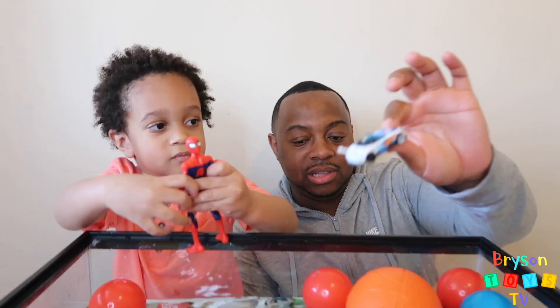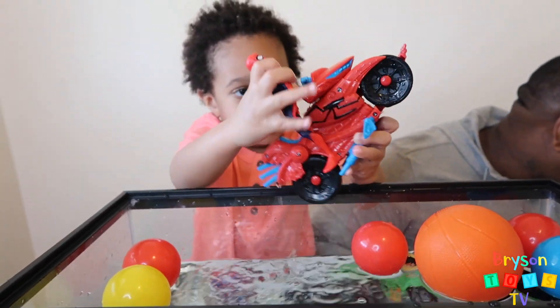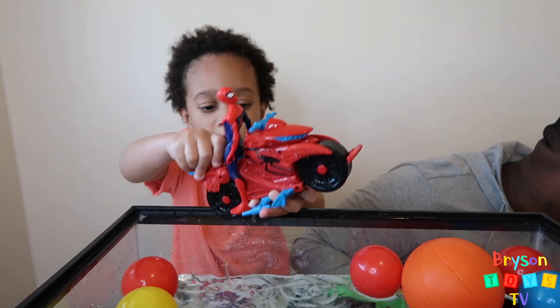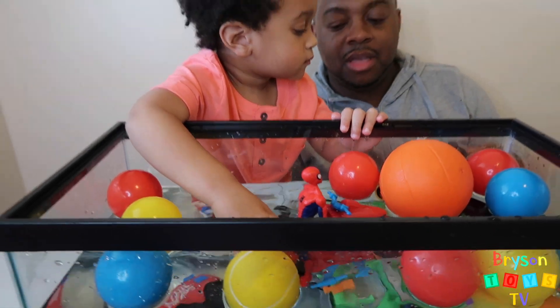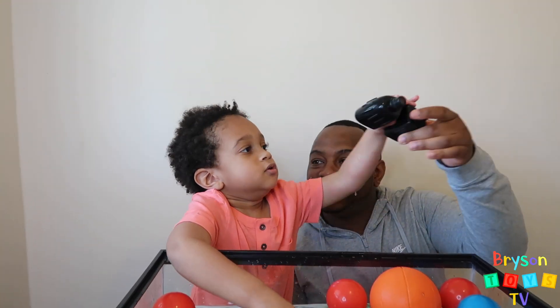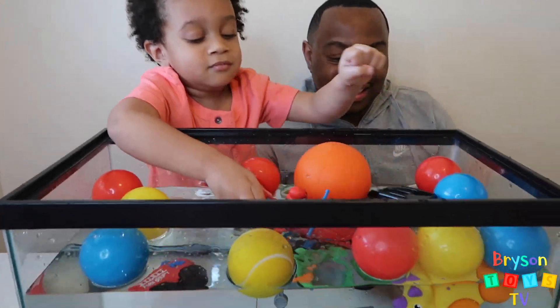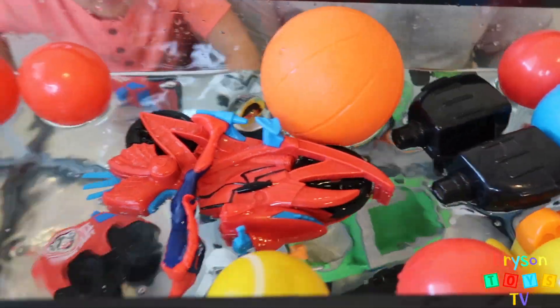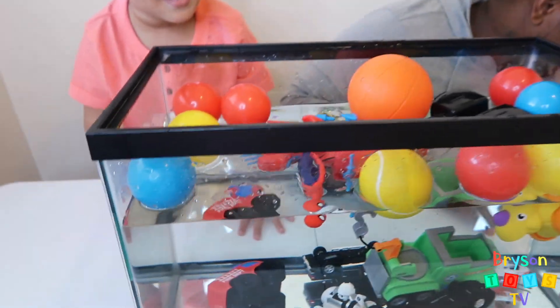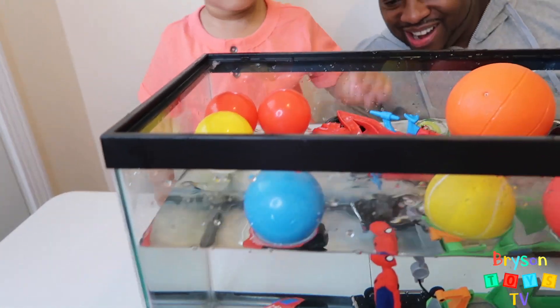We have another white race car — that's definitely going to sink. Yeah, they go right to the bottom — it's really heavy. Next we have black binoculars. Let's see if that sinks or floats. It's floating! Spider-Man — look at him — he's floating because he's on the motorcycle.